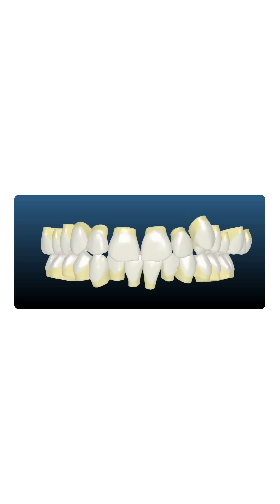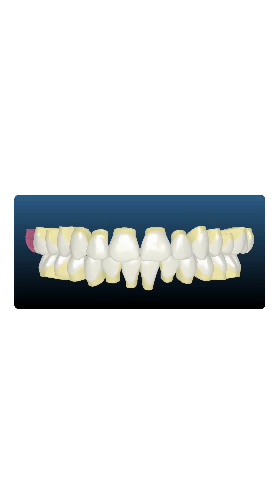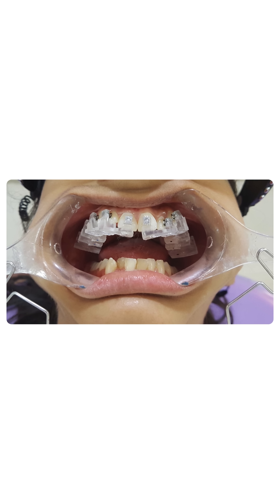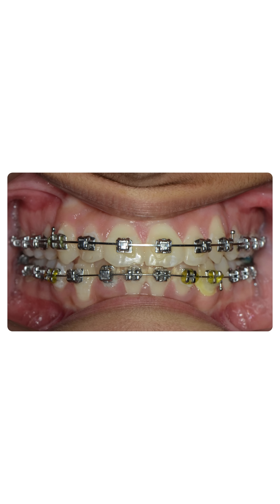Her treatment plan was developed and she was given customized braces for each tooth. An indirect bonding jig was used. The robotic wires and the braces customized for each tooth made the whole treatment smooth and fast.